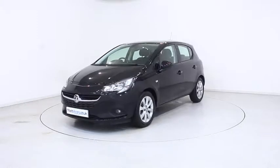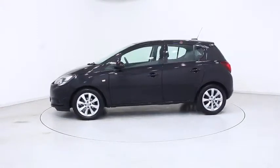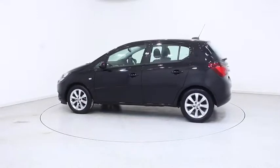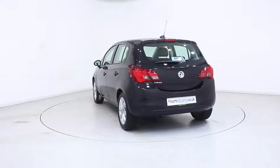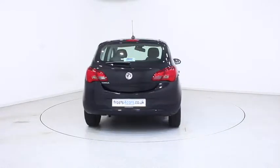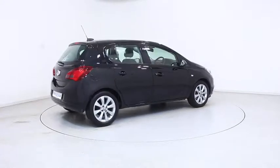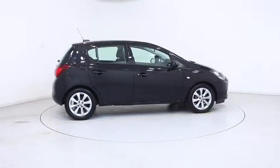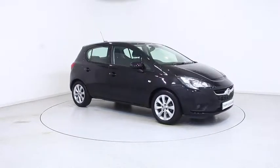Ready for you to view and drive away the very same day, this Vauxhall has been through our extensive mechanical and preparation process to ensure it's in perfect condition. For more information or to book a test drive, contact your local Frosts dealership or visit frost4cars.co.uk to reserve this car online for 48 hours for a no-obligation, fully refundable £100.